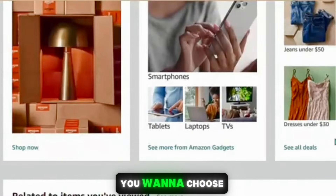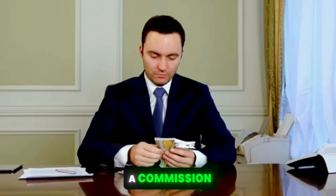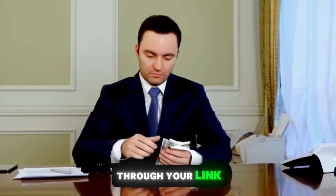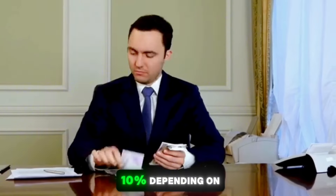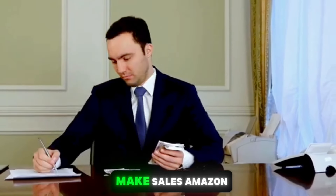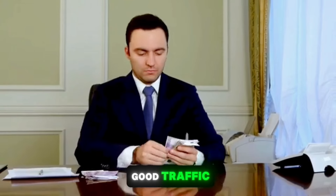Once you've signed up for Amazon Affiliates, known as the Amazon Associates program, you can start promoting products. You want to choose products that people really need and promote them so you'll earn a commission each time someone buys through your link. Amazon pays different commission rates, usually anywhere from 5% all the way up to 10% depending on the product, and as you make more sales Amazon will increase your earnings.